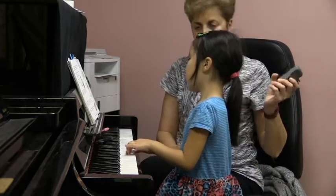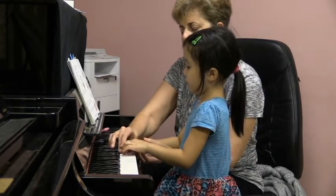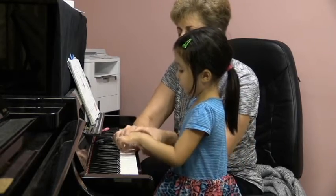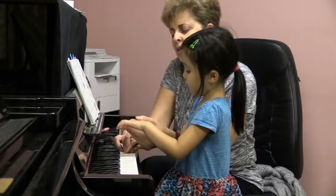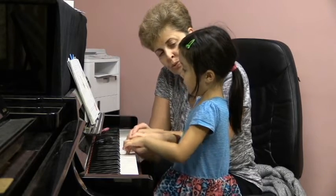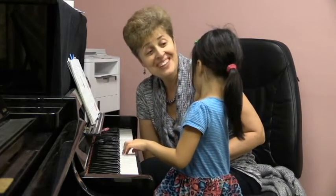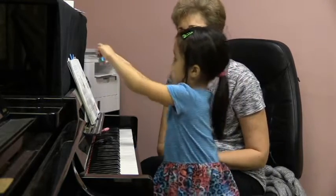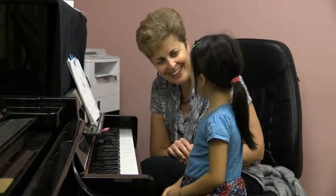Yes, let's try to play. Two, three, four, one, two — easy, gently. Easy, easy, easy. Wow, that's how many songs you're going to play! Thank you.